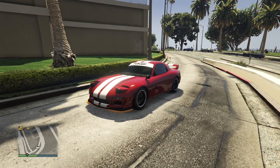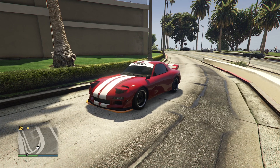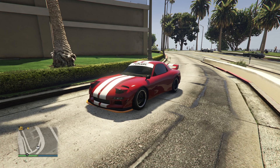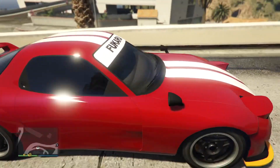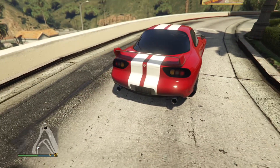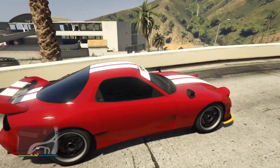The Annis ZR350 is the topic of this video, and this vehicle is one of the least driven of the Tuners update. You might see some around the lobbies with tasteful modifications or questionable modifications, so you could definitely see a weird color scheme here and there. Rockstar made this very realistic, as you can see the back end from the RX-7, which is what it's based off.